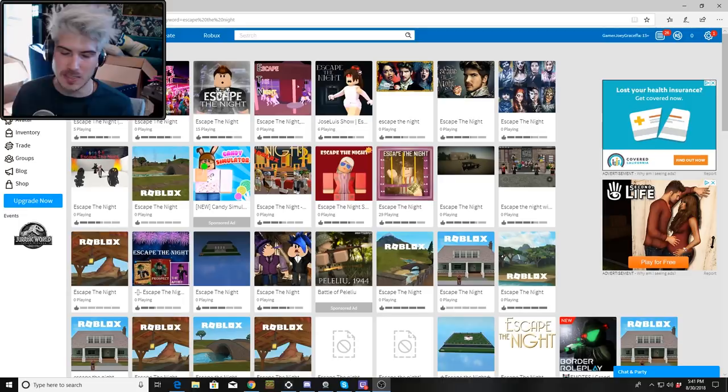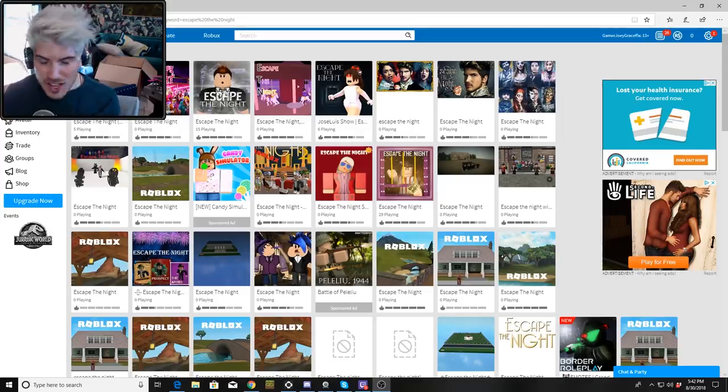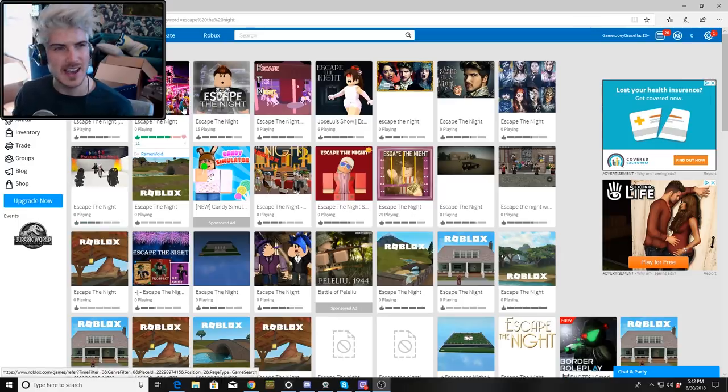Escape the Night has been out for three seasons — the third season just ended. I've seen a couple of you guys tweet me that there are Roblox versions of it, so I thought it'd be cool if I went on here to look at what these games are, if they're any good, or if I need to get my lawyers involved. It looks like there are three with players right now.